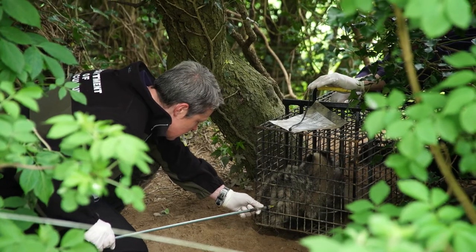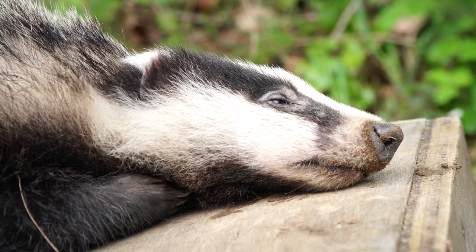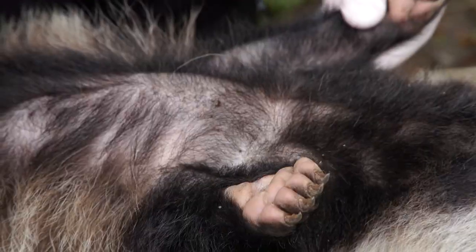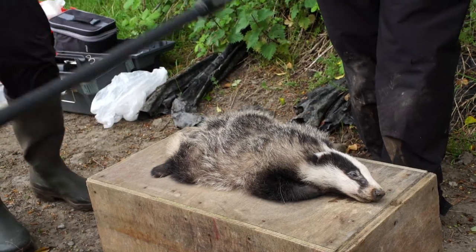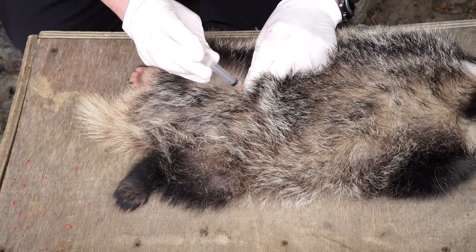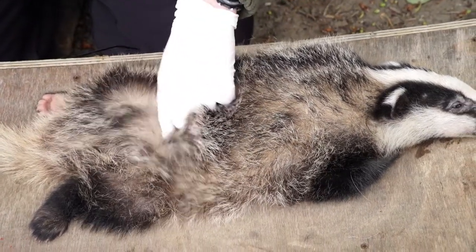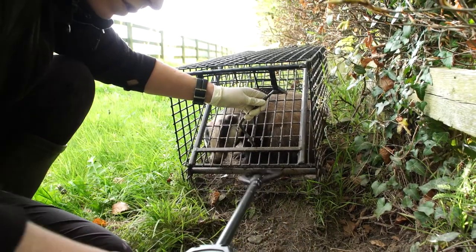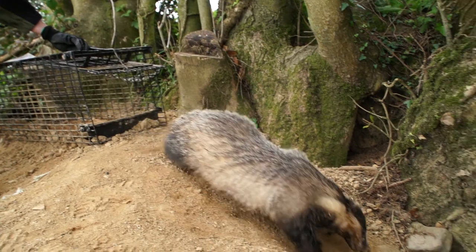Once the badger has been anaesthetised we then do a general health check to see how they're doing. We will treat any wounds that they have, remove parasites, and then importantly we take blood samples and pharyngeal swabs to test for TB. One of the most important things that we do is vaccinate our badgers, and if they are a suitable candidate we apply a GPS tracking collar to that badger, and then once it wakes up it goes about its business and the data starts to roll in.